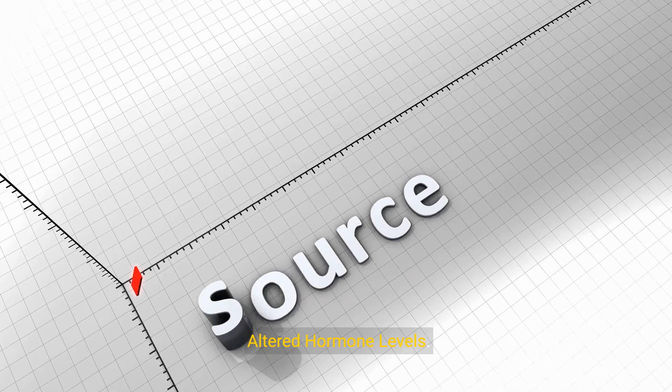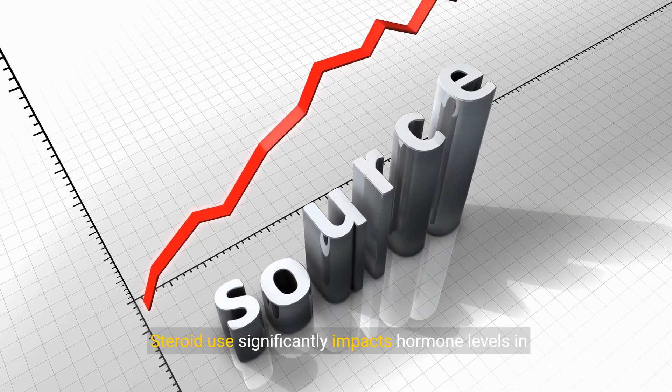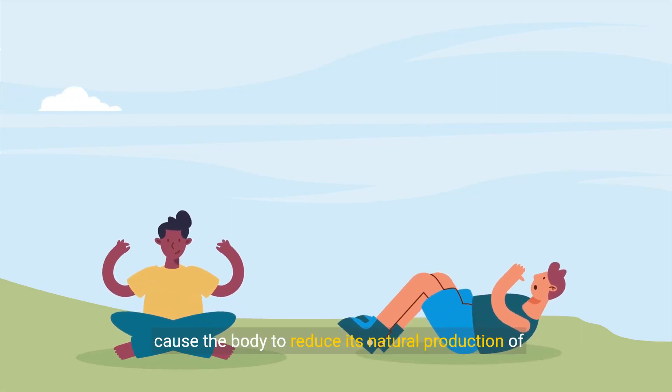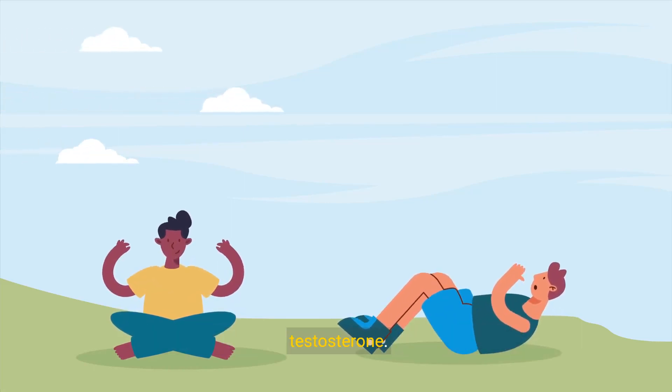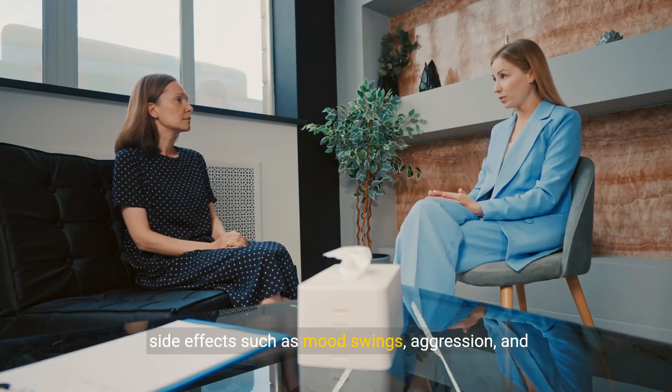3. Altered hormone levels. Steroid use significantly impacts hormone levels in the body. While they increase testosterone levels, they also cause the body to reduce its natural production of testosterone. This can lead to hormonal imbalances, resulting in side effects such as mood swings, aggression, and decreased libido.